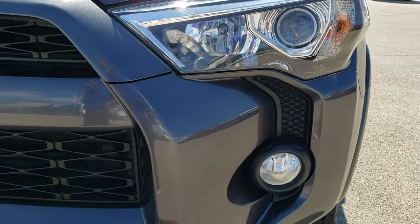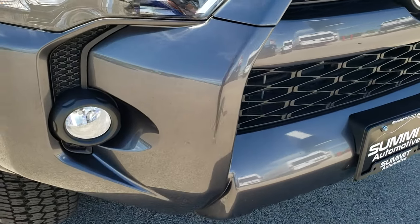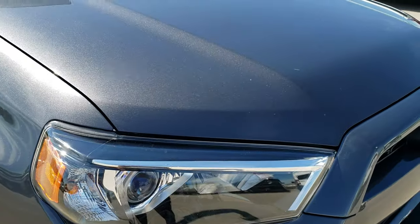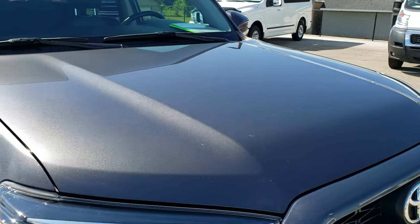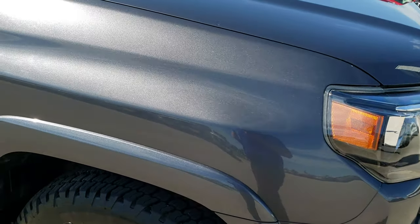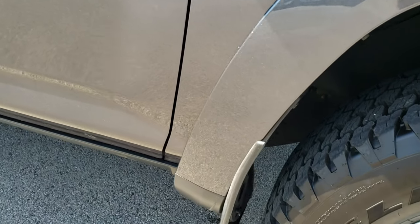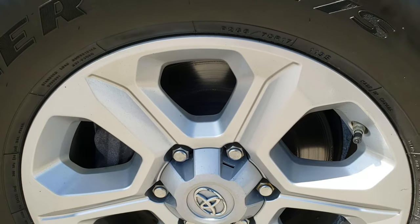No dents or dings on that front fender. It has the projector lamp headlamps and factory fog lights. No major dents, dings, or cracks on that front bumper. The hood is in really nice condition. I've got this side facing the sun a little bit more so you can see the color a little bit better. No dents or dings on that passenger side fender, and the passenger side front rim has no scuffs or scrapes either.